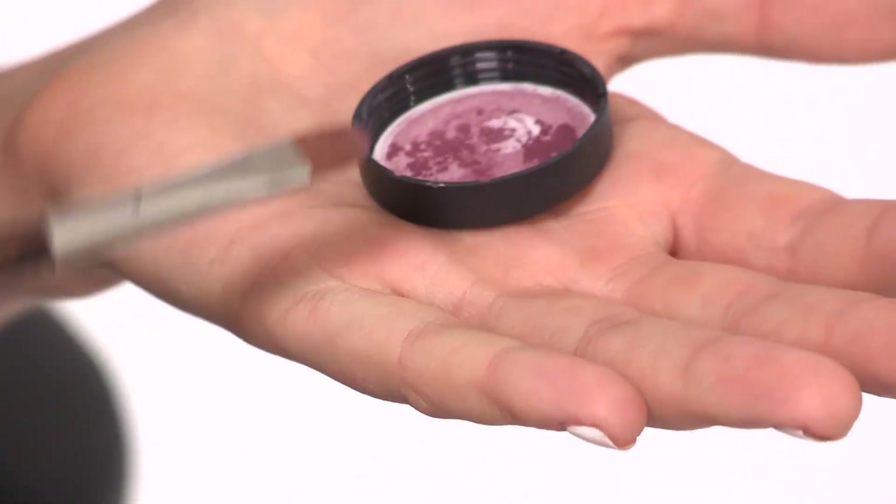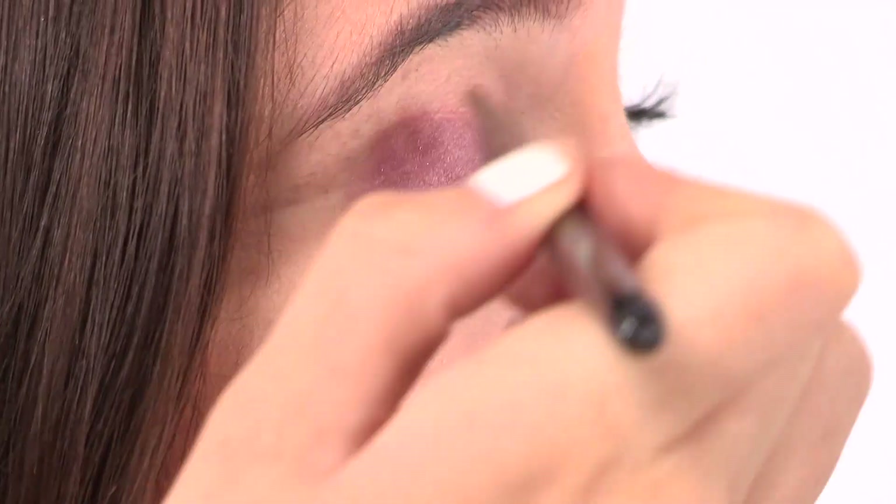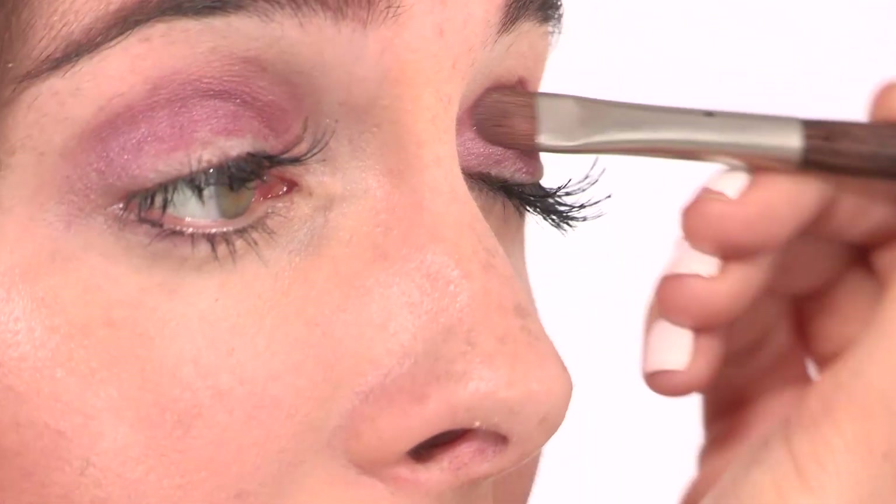Next I'm taking the Too Faced Glamour Dust in Glamour. I've got a small amount here and I'm going to pack it on with a fluffy brush onto the whole of my eyelid. I'm layering the pigment onto the eyes for a really dramatic effect.